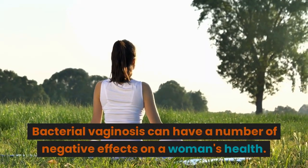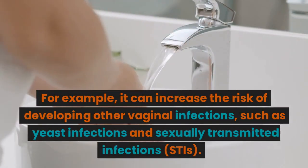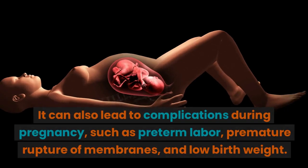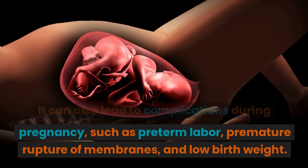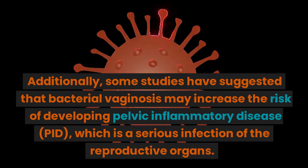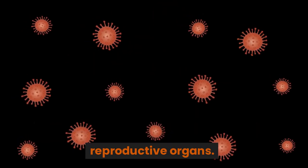Bacterial vaginosis can have a number of negative effects on a woman's health. For example, it can increase the risk of developing other vaginal infections, such as yeast infections and sexually transmitted infections. It can also lead to complications during pregnancy, such as preterm labor, premature rupture of membranes, and low birth weight. Additionally, some studies have suggested that bacterial vaginosis may increase the risk of developing pelvic inflammatory disease, PID, which is a serious infection of the reproductive organs.